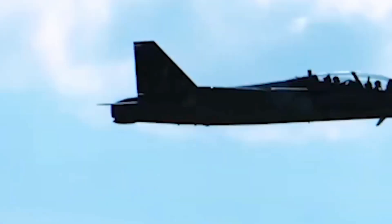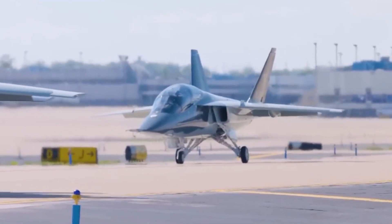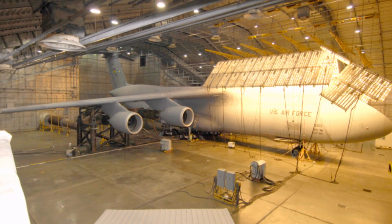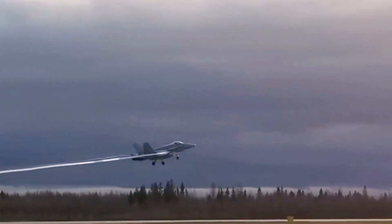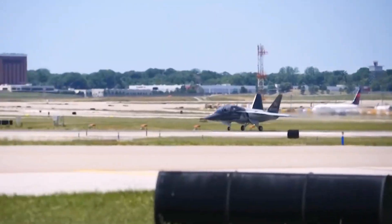The U.S. Air Force is set to initiate climate chamber testing of its innovative T-7 Red Hawk supersonic advanced trainer aircraft at Eglin AFB's McKinley Climatic Laboratory in Florida. The testing process in the climate chamber is designed to authenticate the functionality of the vehicle's systems in extreme environmental conditions.